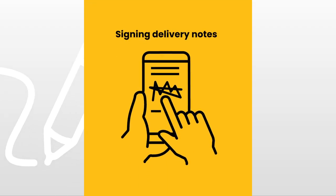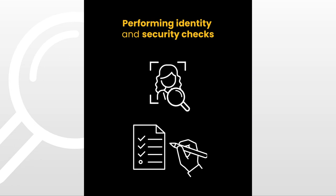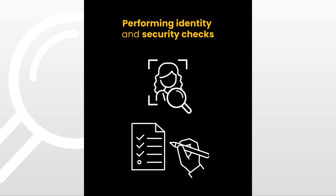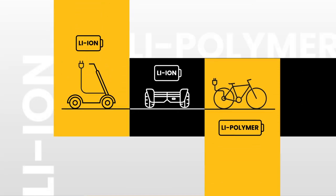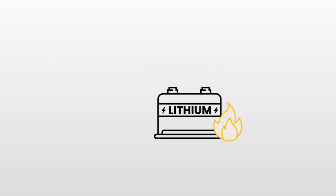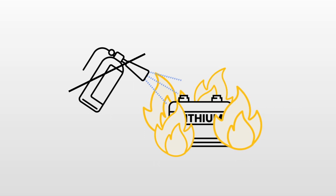Signing delivery notes, performing identity and security checks, taking special precautions for hazardous goods. Today, even electric devices pose a serious fire hazard. Their lithium batteries, once ignited, are virtually impossible to extinguish.